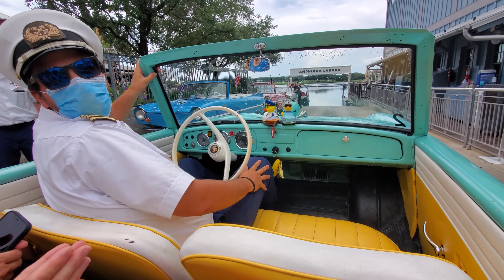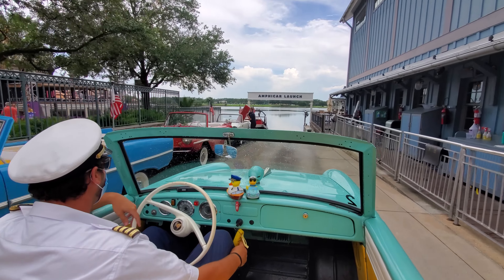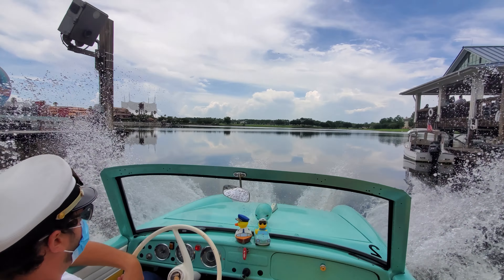Thank you. Are we all ready to go? We're ready. Here we go — we're gonna drive into the water. In we go!